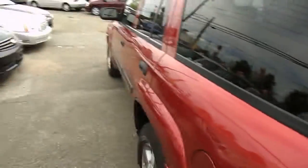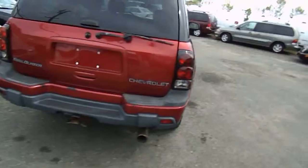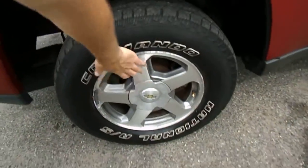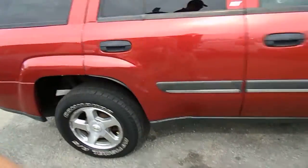You'll notice the tinted glass in the rear, towing capability, and a luggage rack. We have the 16 inch alloy wheels and all wheel disc brakes.